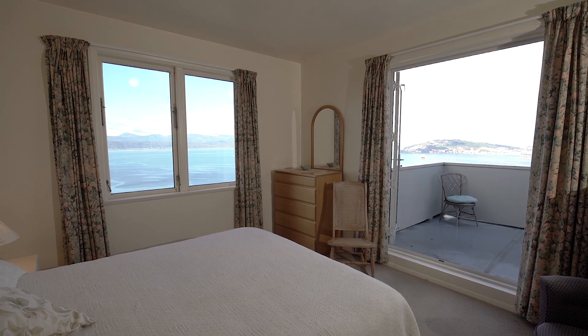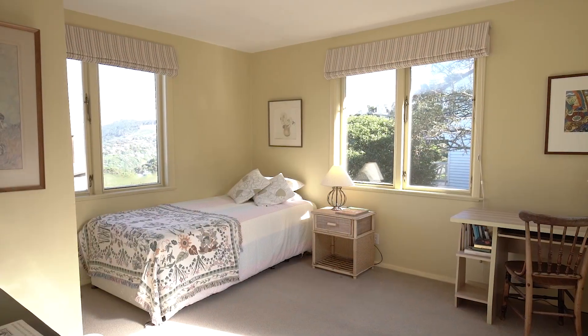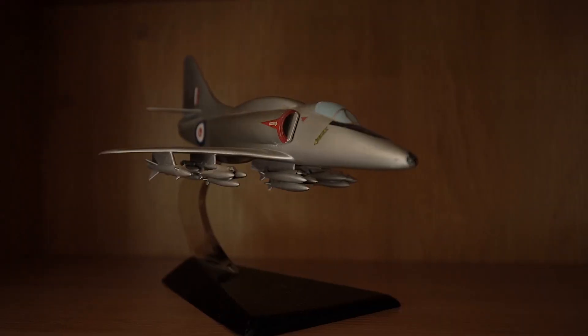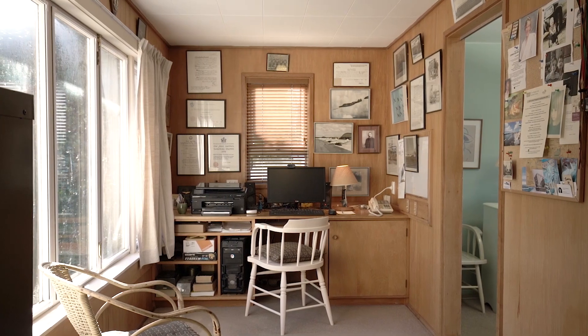Upstairs we have three generous bedrooms, with the master having a study room with the potential of utilising this as a possible ensuite or nursery in the future.